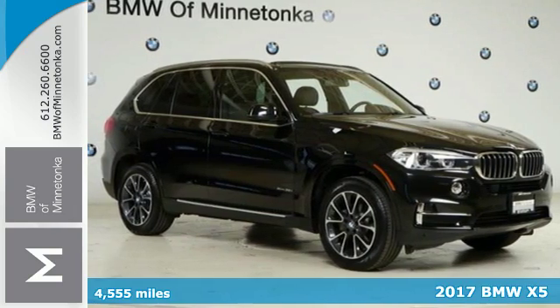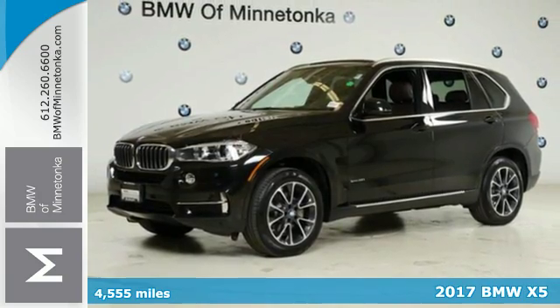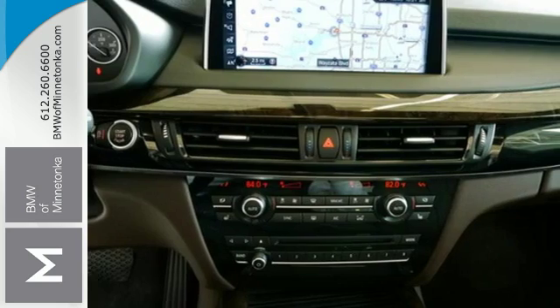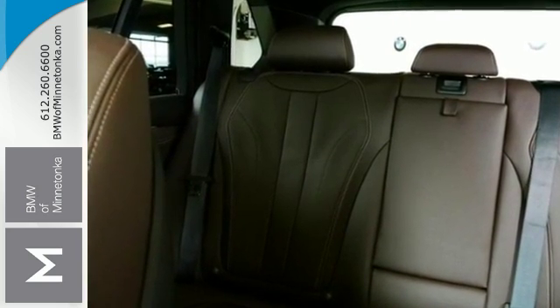Here's a 2017 BMW X5. With cargo capacity that seems infinite, this BMW ensures you will leave nothing behind. You have up to a full 66 cubic feet of cargo space available with the rear seats folded down.